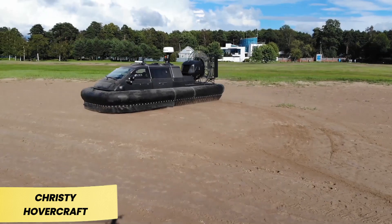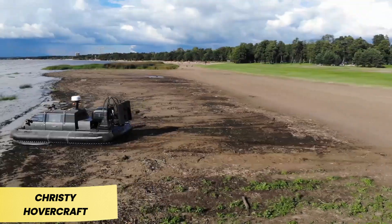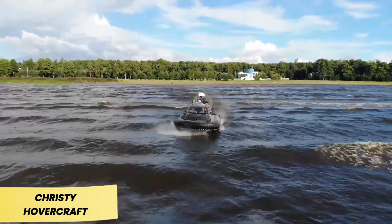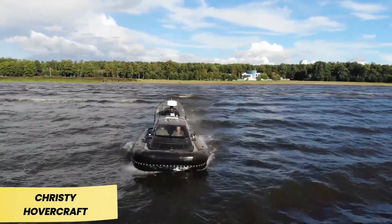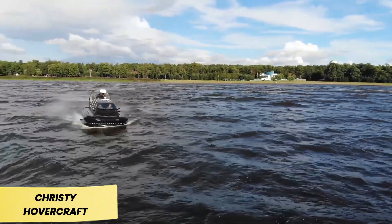Christie Hovercraft. For over two decades, Christie Hovercraft has been at the forefront of hovercraft manufacturing, earning a reputation for high-performance designs used worldwide from the U.S. to New Zealand. Take the Christie 6146, for example — it features a primary engine with 120 horsepower and a secondary lift engine generating 26 horsepower.